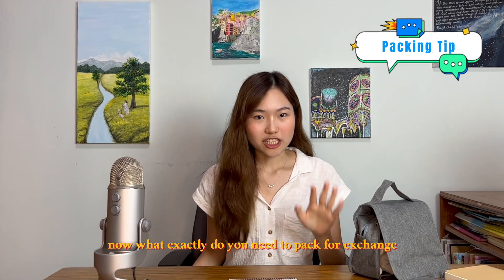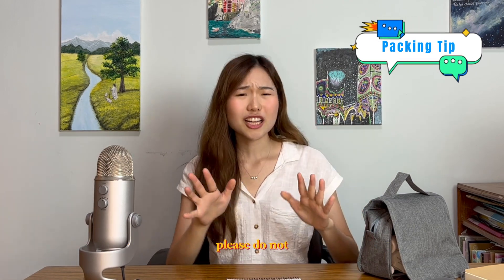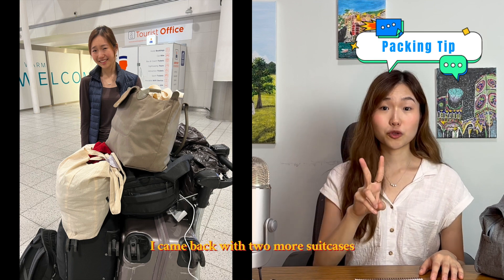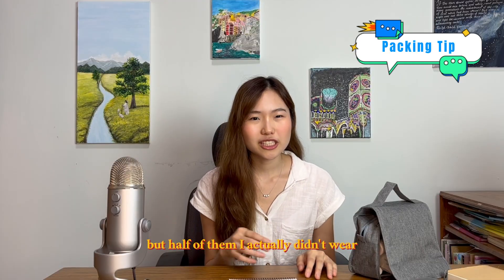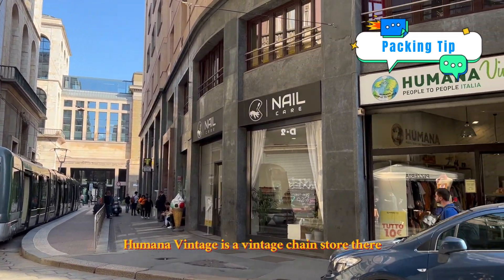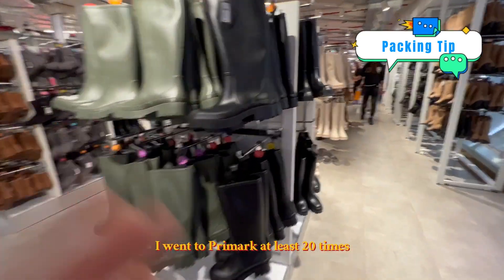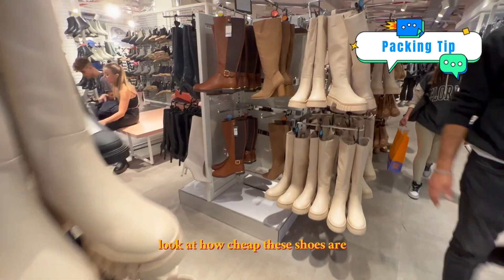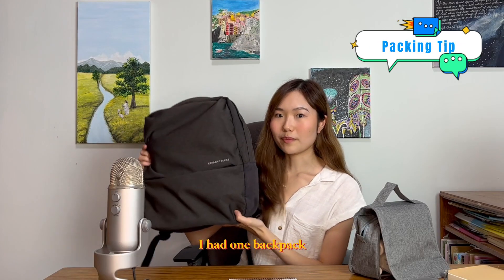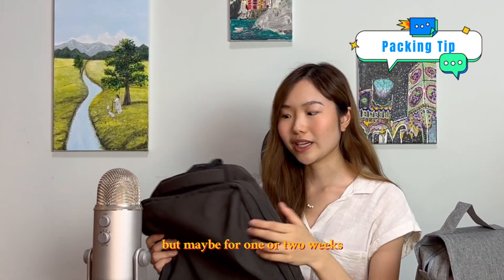What do you need to pack for exchange? Do not bring 70 or 90 kilograms of luggage — bring as little as possible. I had one suitcase when I went and came back with two more. I packed a lot of clothes but half I didn't wear. In Milan there is a lot to buy — Humana Vintage has around four or five stores in Milan itself, and I went to Primark at least 20 times. Cheap shoes, sweaters, blankets, pillowcases — they have everything. I traveled to more than 10 countries with just one backpack.